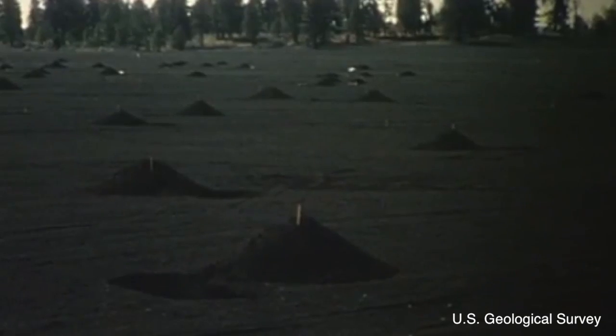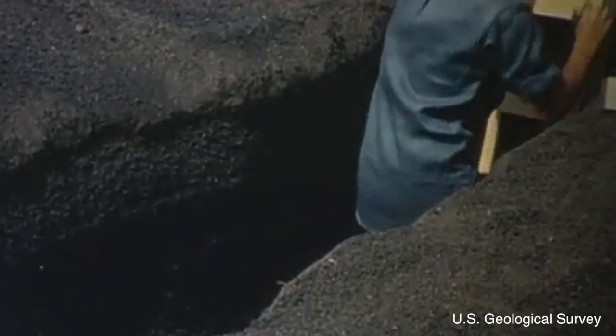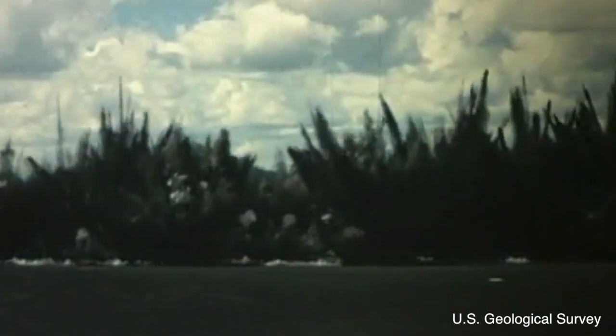From July 28th to 31st in 1967, 47 craters were created with dynamite within a 500-square-foot area. Each crater was between 5 and 40 feet deep. More craters were added in October, and later a larger secondary field was built.